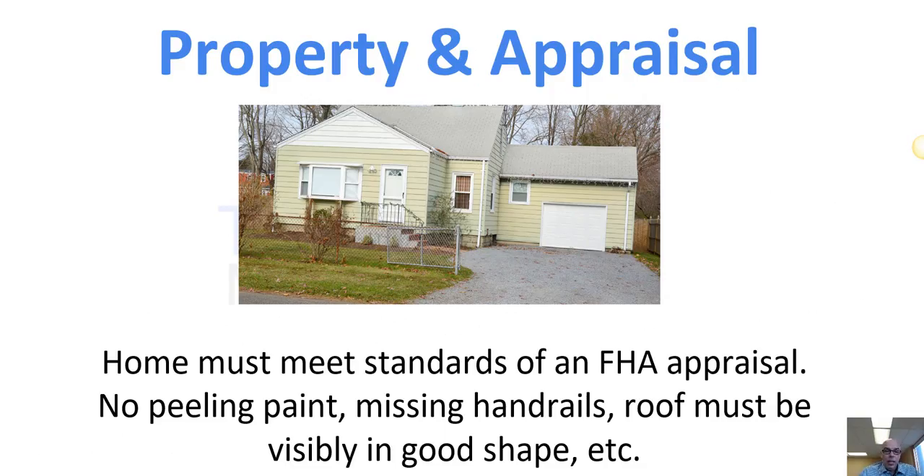The home must meet the standards of an FHA appraisal. You may also elect to do a home inspection covering electricity, the roof, termites and pests. The FHA appraisal will check for peeling paint, missing handrails, and roof condition. If any of those issues exist, they would need to be repaired prior to closing — it doesn't mean you can't buy the house, just that those things must be repaired beforehand.